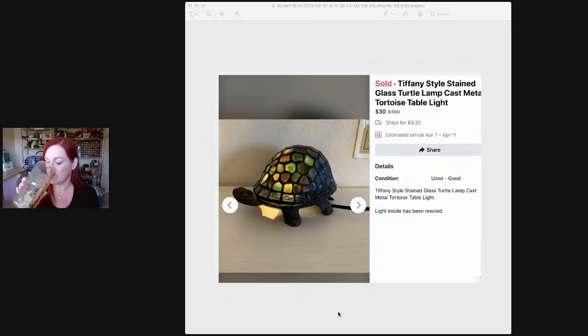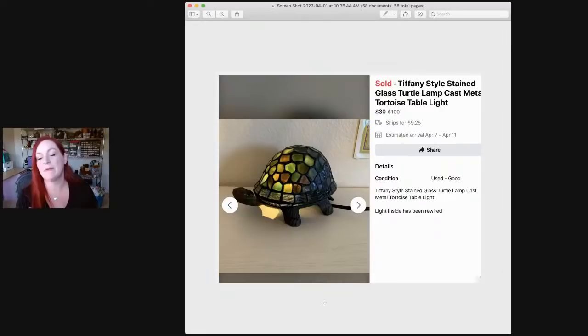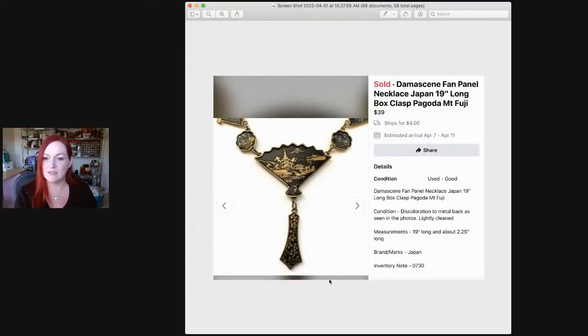This little turtle I picked up at a garage sale for $4. It looked like it had been rewired because the light didn't work where it was supposed to, and I put that in the description. It sold on Facebook Marketplace for $30. Then there's a Damascene necklace that sold for $39. I couldn't remember how much I got it for, so I don't have an inventory note.